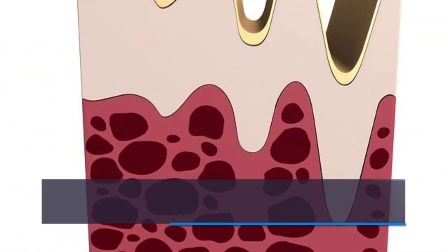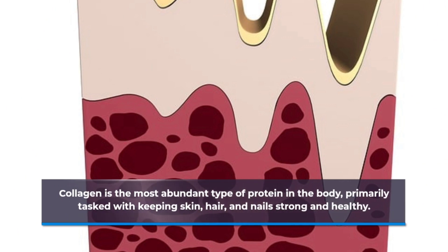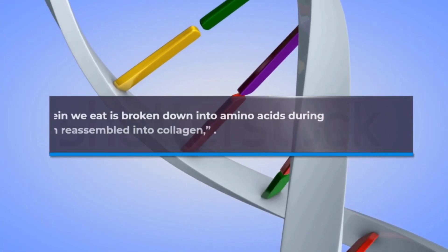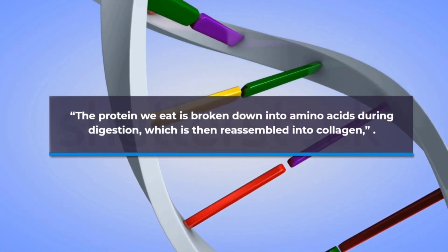Collagen is the most abundant type of protein in the body, primarily tasked with keeping skin, hair, and nails strong and healthy. To ensure there's always enough, the body uses protein from food sources as the building blocks to make more, breaking the protein down into amino acids during digestion, which is then reassembled into collagen.